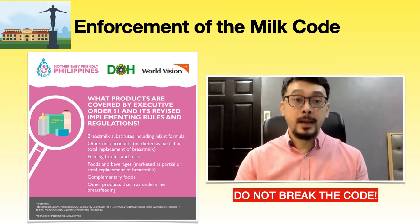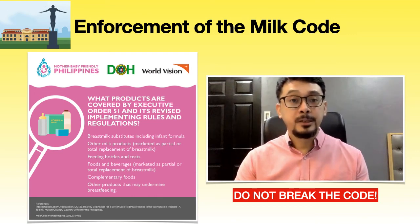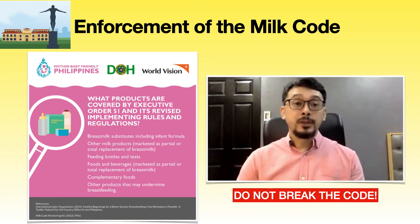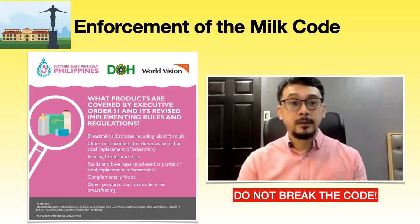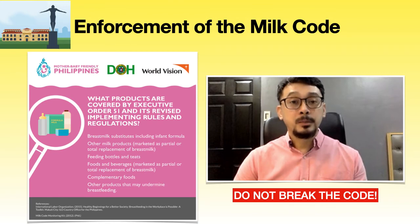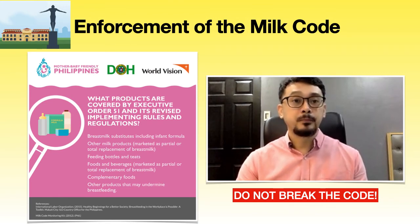Do not break the code. UP-PGH strictly enforces the International Code of Marketing of Breast Milk Substitutes. No advertising of artificial milk will be seen in the hospital. No free samples of breast milk substitutes will be given to mothers or pregnant women. UP-PGH does not accept free or subsidized supplies of breast milk substitutes. There will be no contact between company personnel marketing milk and mothers, and UP-PGH employees will not accept gifts from these companies. No breast milk substitutes will be found for sale in the PGH pharmacy or any private clinics.